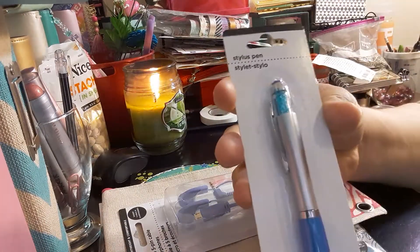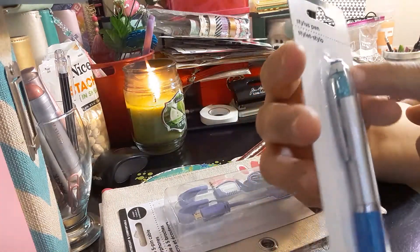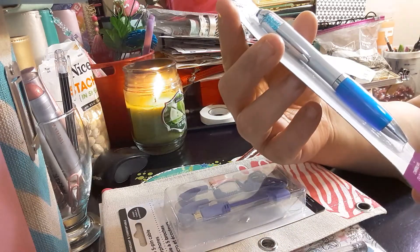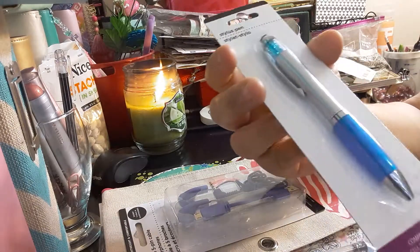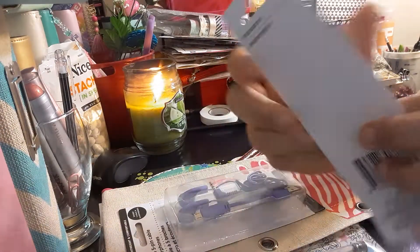The next item I got is like a pen gem — it has gems on top. It's a stylus pen, so you can use it on your cell phones and tablets, and then you have a regular pen as well. That's the UPC code on that one.